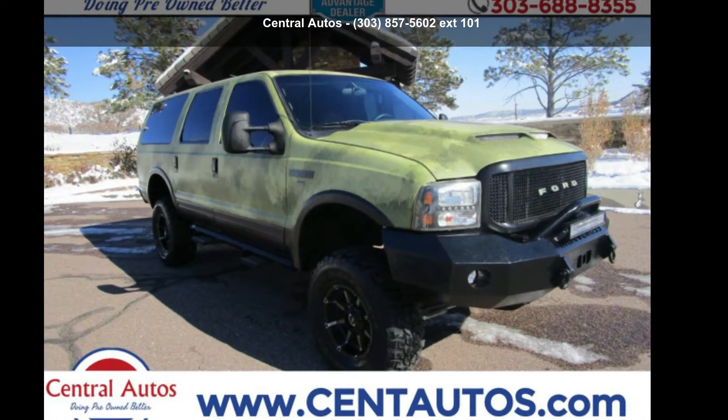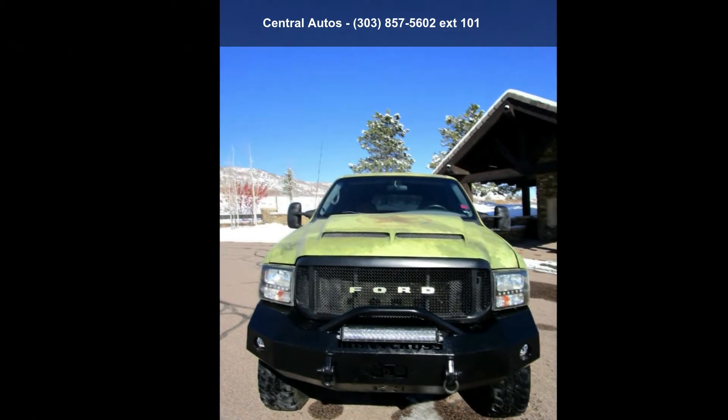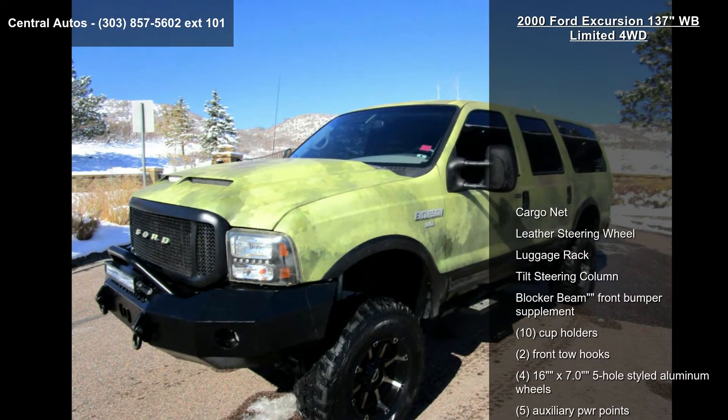Check out this Ford 2000 Excursion 137 inches WB Limited Ford WD. If you are looking for a first-rate auto, this one could be yours today.